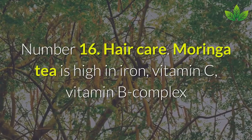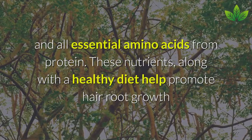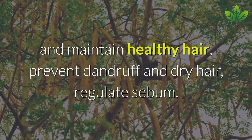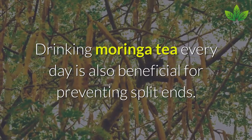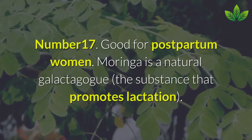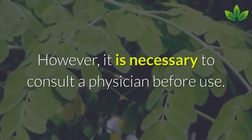Number 16: Hair Care. Moringa tea is high in iron, vitamin C, vitamin B complex, and all essential amino acids. These nutrients, along with a healthy diet, help promote hair root growth, maintain healthy hair, prevent dandruff and dry hair, and regulate sebum. Drinking Moringa tea every day is also beneficial for preventing split ends. Number 17: Good for Postpartum Women. Moringa is a natural galactagogue — a substance that promotes lactation — making it especially suitable for nursing mothers. However, it is necessary to consult a physician before use.